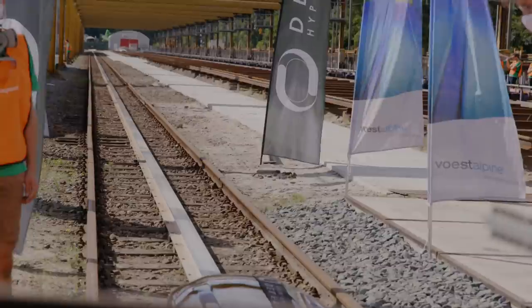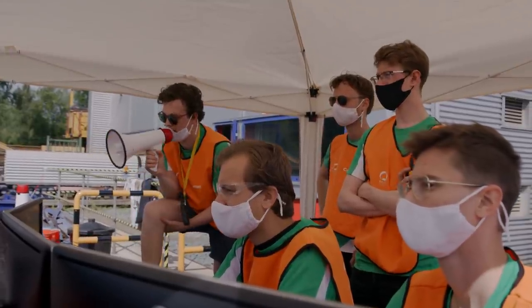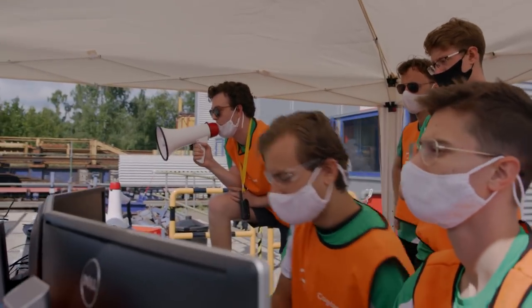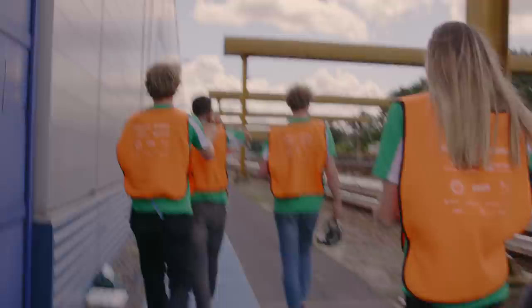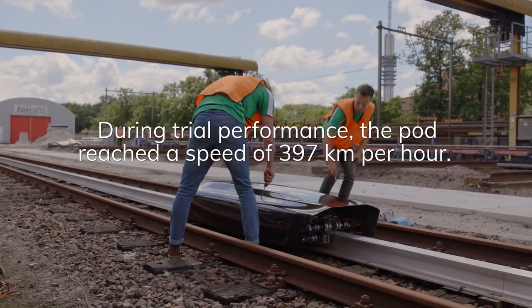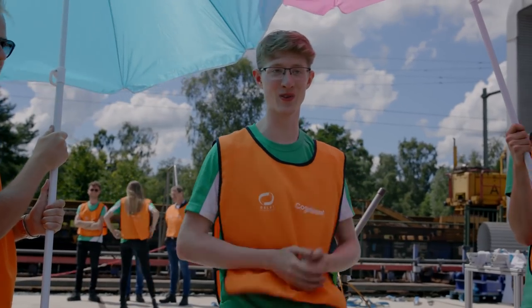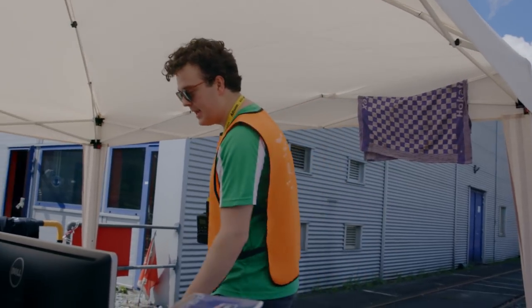Stay away, in position. Ensure the track is clear of any mess or people. Accelerating in 5, 4, 3, 2, 1, go! We almost reached our speed of 400 kilometers an hour, but I long for more because I feel there's more potential in the vehicle. The magic barrier of 400 — I think we can still go faster, but we just need to analyze everything and see where we can win some speed for the next run.